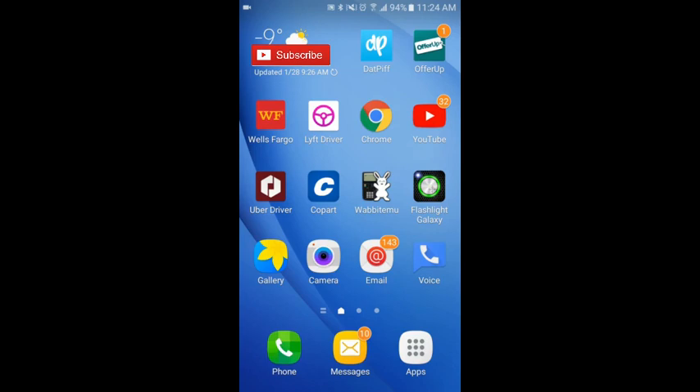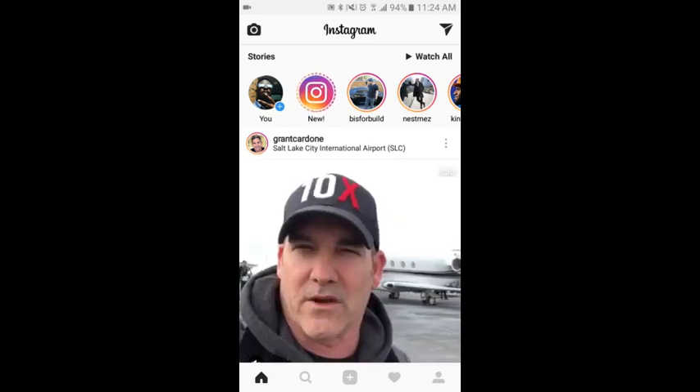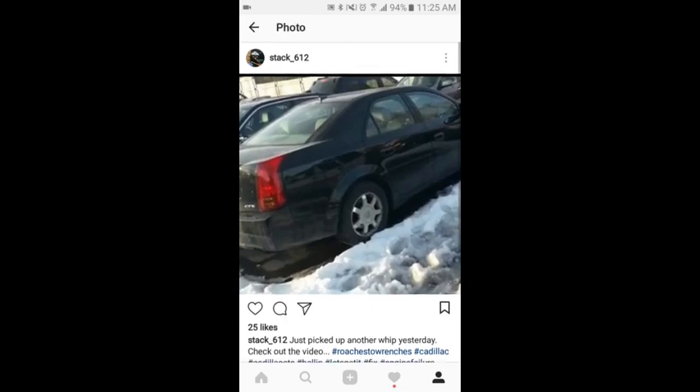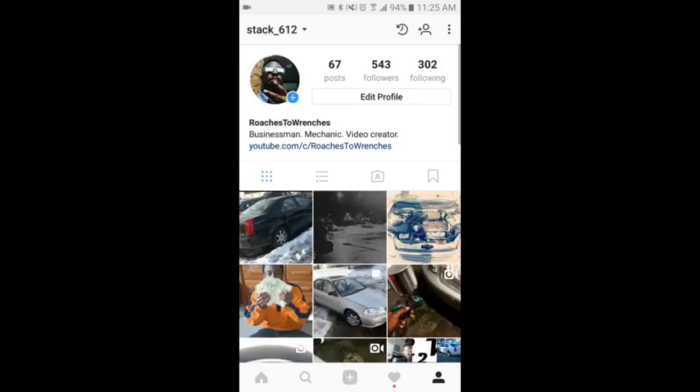Before I start, make sure you follow me on Instagram — Roaches to Ranchers, Stack 612. We also got this Caddy on Friday, two days ago, and I'm posting pictures pretty regularly, so follow me and like my videos.